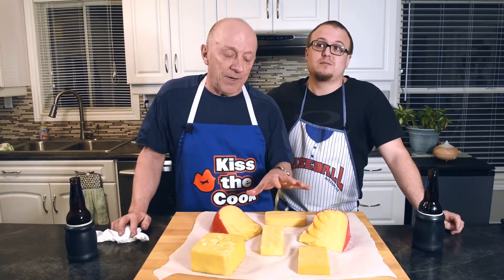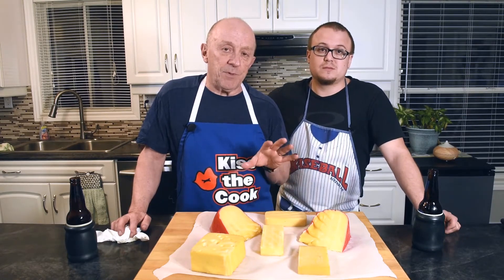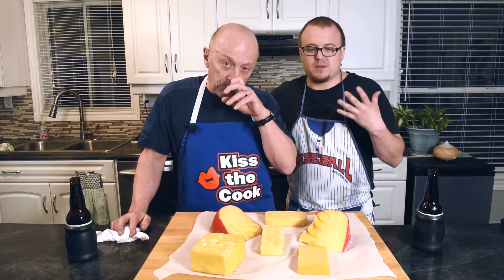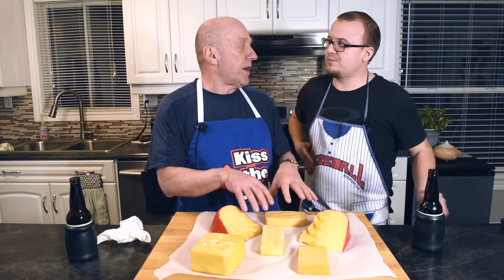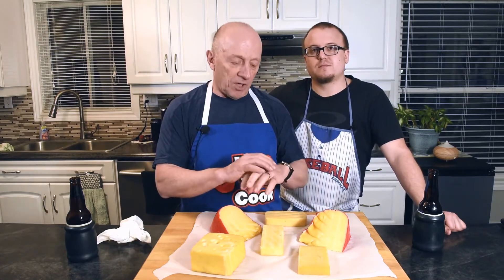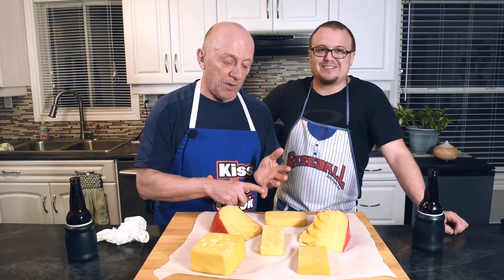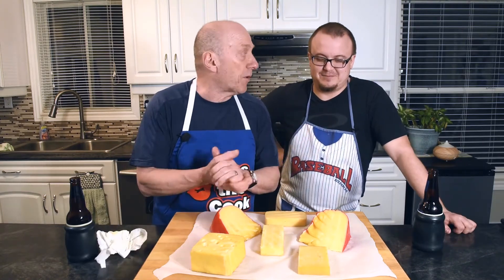We're going to be wrapping these in parchment paper, putting them in Ziploc bags, and we're going to keep them in the fridge for three or four weeks before we taste them. The reason we do that — they're going to be more infused. The smoke is just going to spread through the cheese. If you would taste them right now, it would probably taste like charcoal. But then the smoke's going to get into the cheese and spread around, and it's going to be perfect.